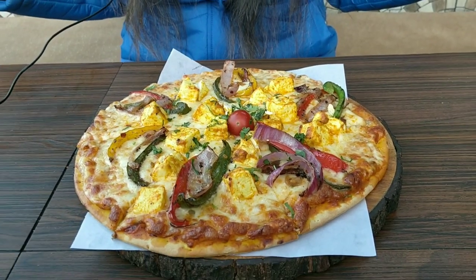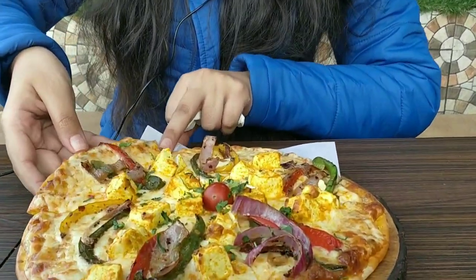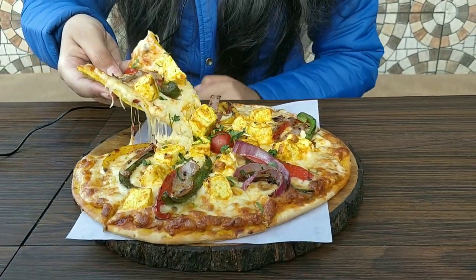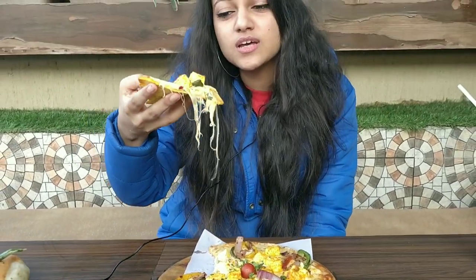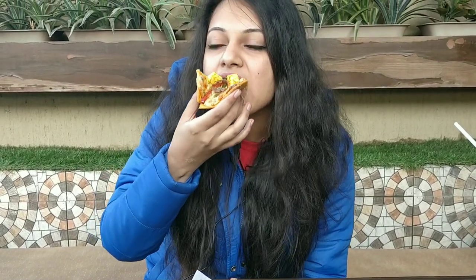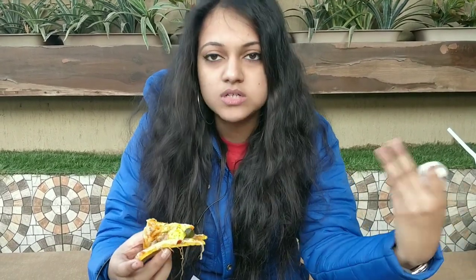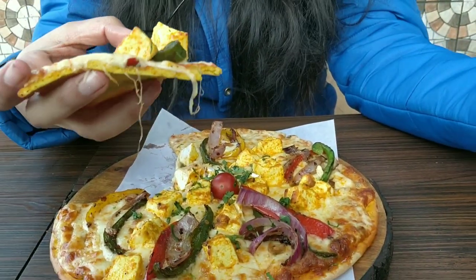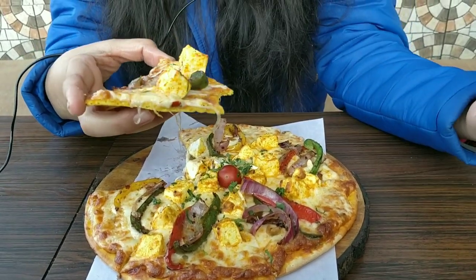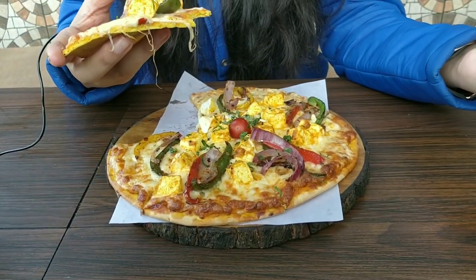This is an achari paneer pizza and it feels very tempting. Let's do the cheese pull. This looks really nice. The cheese pull is also good but it's a little warm. It tastes good. The base is very good and the toppings are very good — there's paneer, onion, capsicum, and bell peppers.